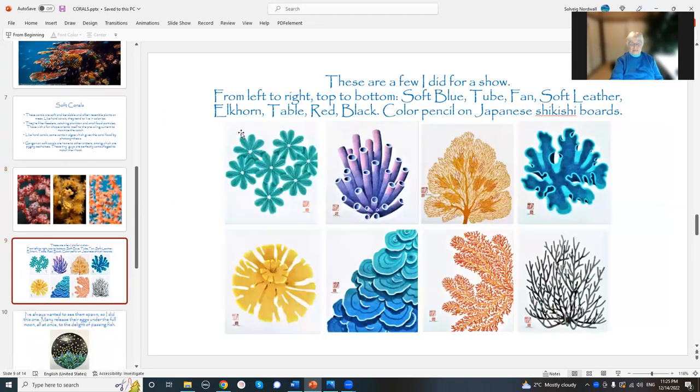I did have a whole bunch of corals for a show a couple of years ago, and these are all done in color pencil. This is actually the Hawaiian blue soft coral — it wasn't actually this color, it was more blue, but for some reason I did it in this color. Then there's the tube coral, and the fan coral, and the soft leather coral. There are some that are sort of this color — there's a lot of artistic license in here. That's what we artists get to do.